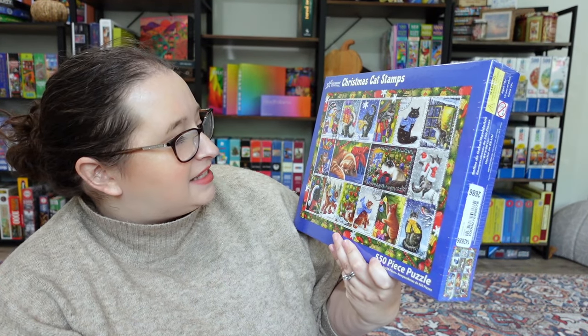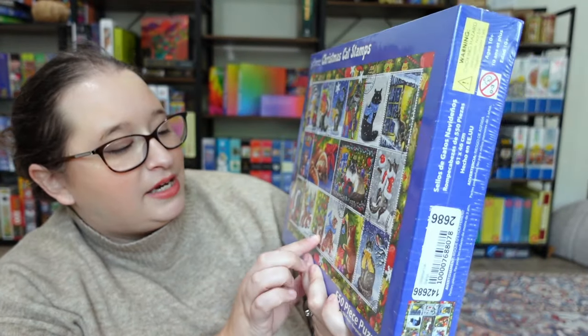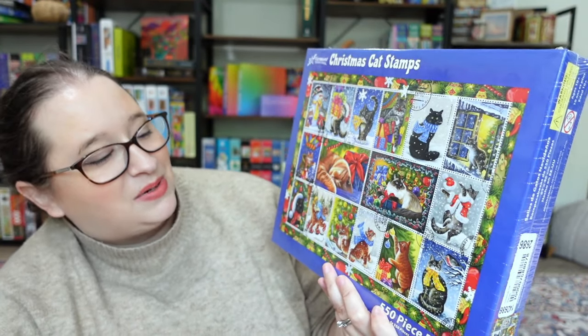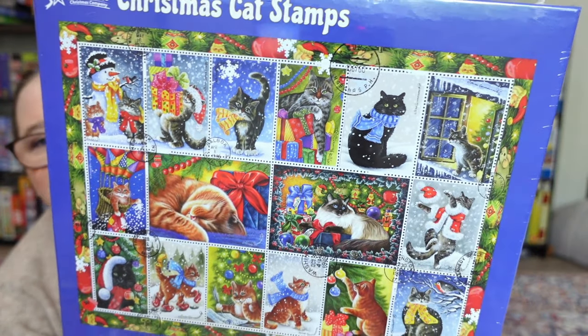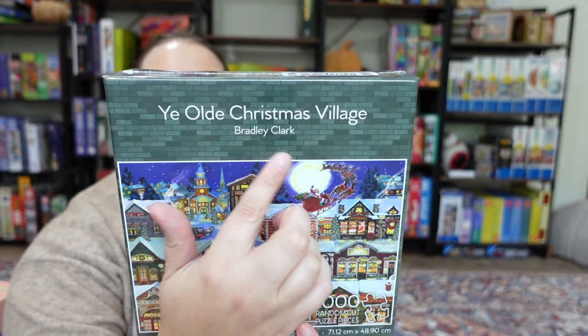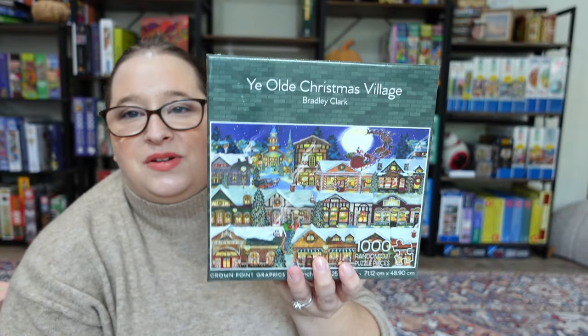I love how most of them are orange kitties — this one looks like it could be my Oliver, this one could be Ziggy, and this one could be Loki because Loki's tail is always up. Super super cute little kitty cats and I feel like this one is going to be so much fun to do towards the holidays. Then this one they also sent over is from Crown Point Graphics, which I've only done once and I loved it. It's called 'The Old Christmas Village' — I love that little bit of sky with the moon and the different buildings. I feel like this one is going to be super fun and festive.